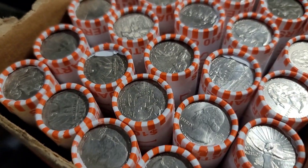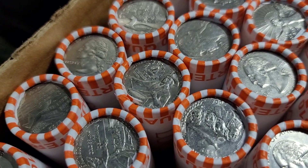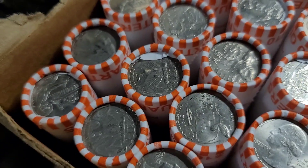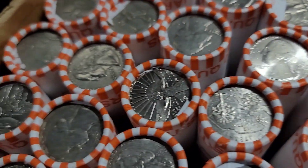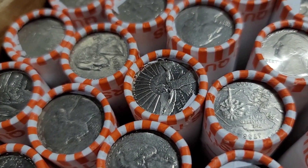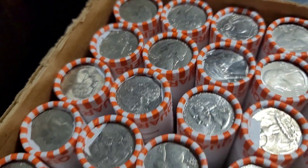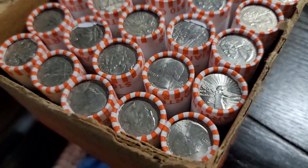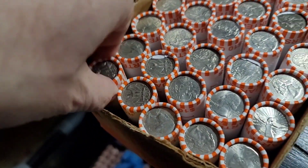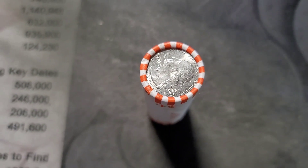This one looks like a fairly circulated box — old quarters in here. We got a couple of Bicentennials, some 2020s, 2021s, 2019s. We're going to be looking for errors on most of these. Pretty excited. I haven't been able to find a circulated box of quarters in quite some time. Let's just get into it. I'm going to roll one and I will bring you in when I find something.